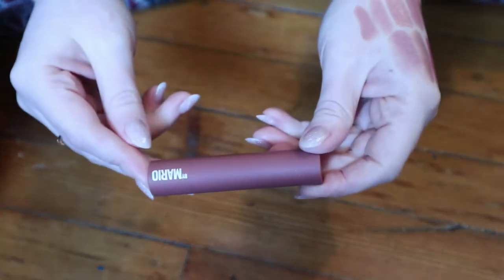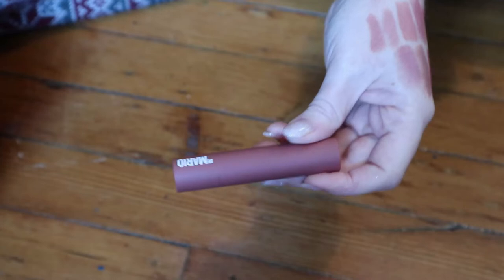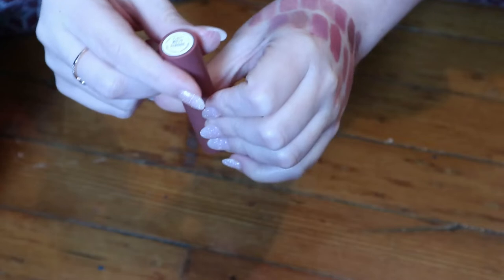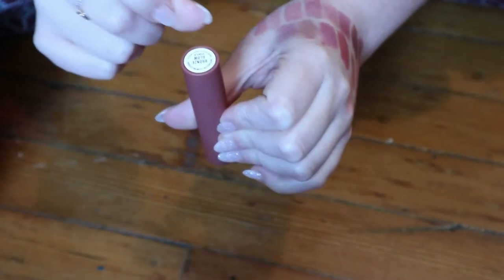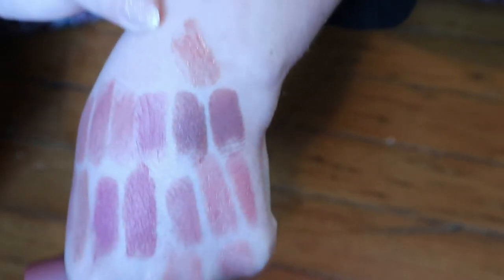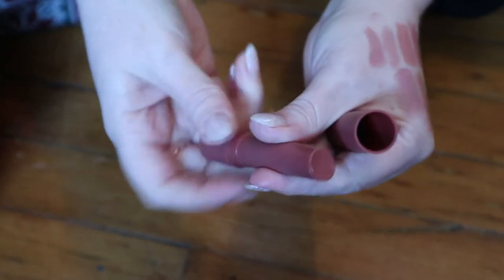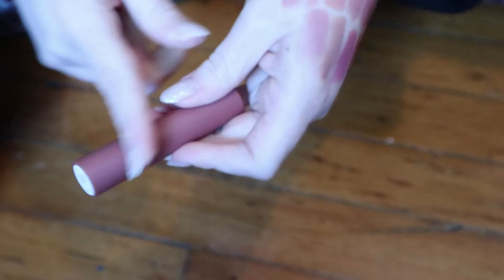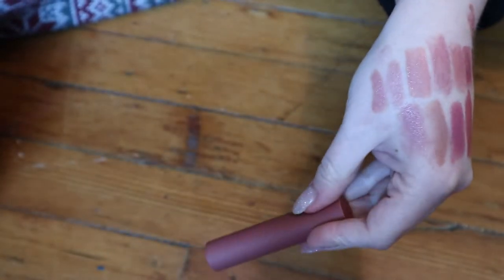This one is the newest lipstick kind of product in my collection — it's the Makeup by Mario Moisture Glow Plumping Lip Serum in the shade Bronze Glow. I love this. These are very creamy and like the kind of click-up that you can't roll back down. Very pretty. Love this product. I'm wearing this in my most recent testing new makeup video if you want to see that.